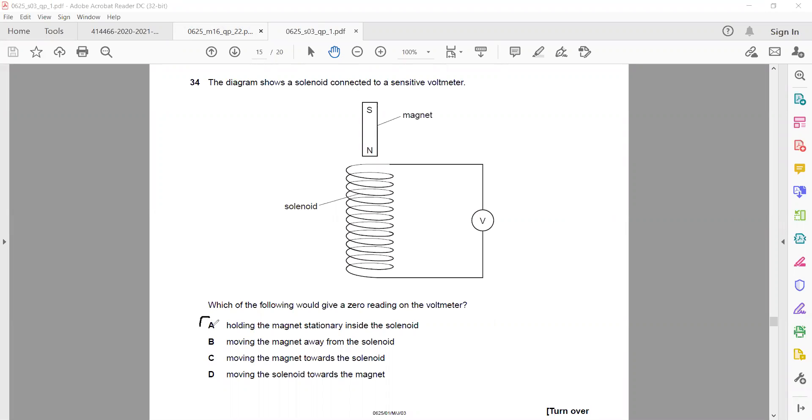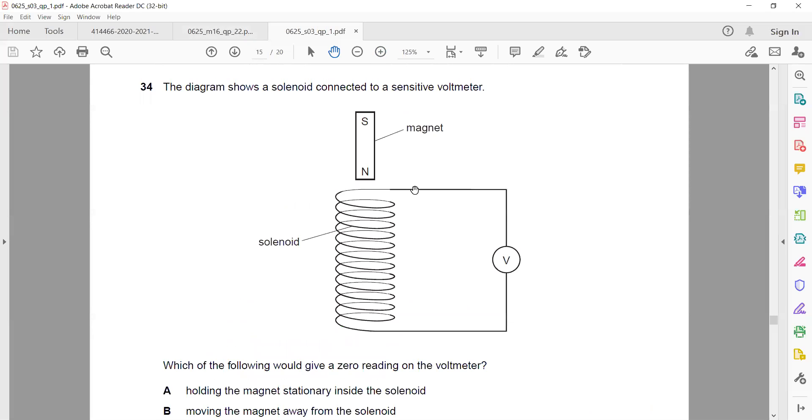A is the right answer: hold the magnet stationary inside. If we keep the magnet stationary, there will be no change in the magnetic field. Moving the magnet or moving the solenoid would produce a change in the magnetic field. According to electromagnetic induction, if there is no change in the magnetic field, there is no induced EMF.